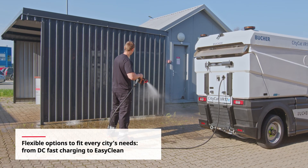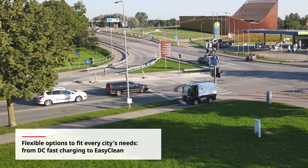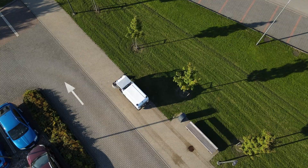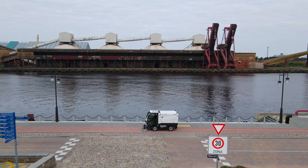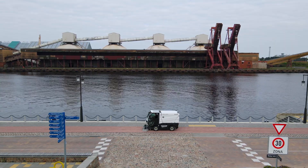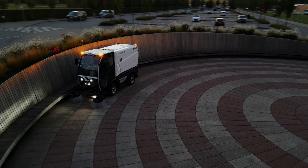Available with a wide range of options so you can configure the sweeper to match your specific cleaning needs. The Buka CityCat VR17e — where power meets best-in-class performance, sustainability drives innovation and tomorrow's cities get cleaner, quieter and smarter.